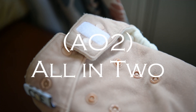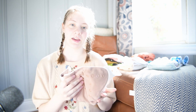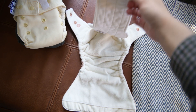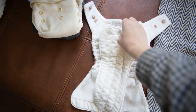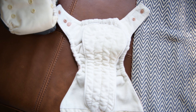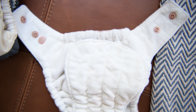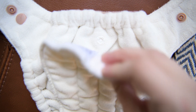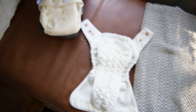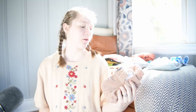Where people get confused is between the all-in-ones and the all-in-twos. The all-in-two diapers are very similar — they have a waterproof layer on the outside, snaps to secure onto your baby, and a tongue of absorbency inside. The difference is that you can remove the absorbency from the diaper, and sometimes add different levels of absorbency — you can snap on another insert to make it more absorbent. All-in-twos and all-in-ones are like sister diapers: both very easy, very good alternatives to disposable diapers.